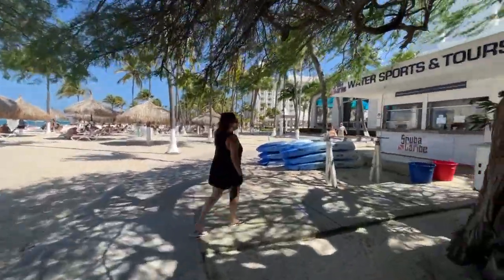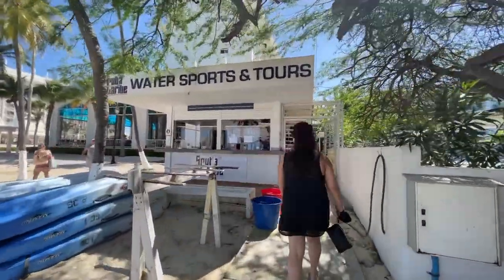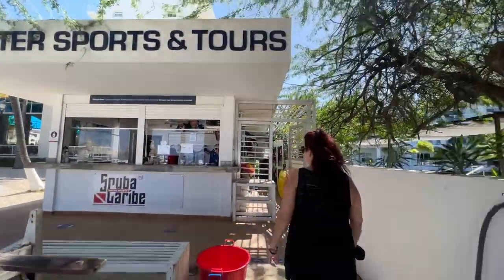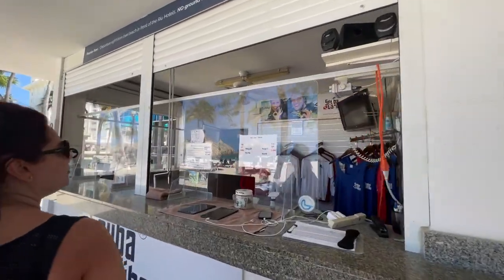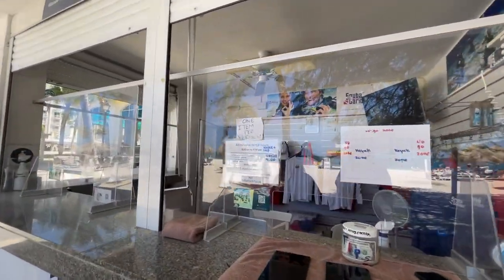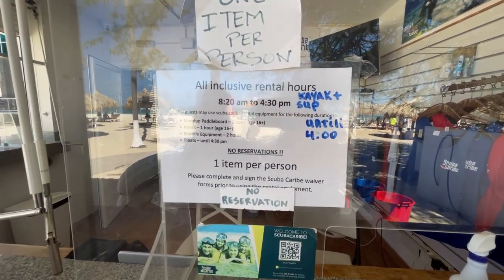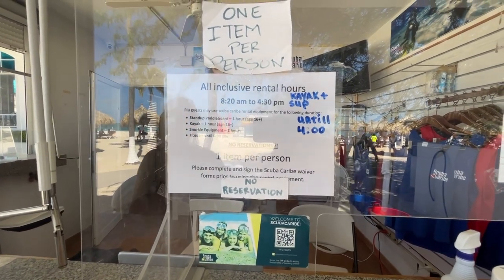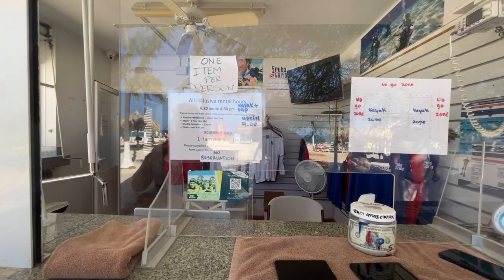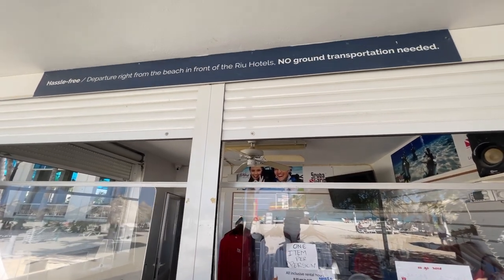Let's walk a little bit more. There is a water sports and tours place. All-inclusive rentals — stand-up paddleboarding, kayaks until 4 p.m. No reservations needed. I like this — wonderful. And it is basically one item per person.